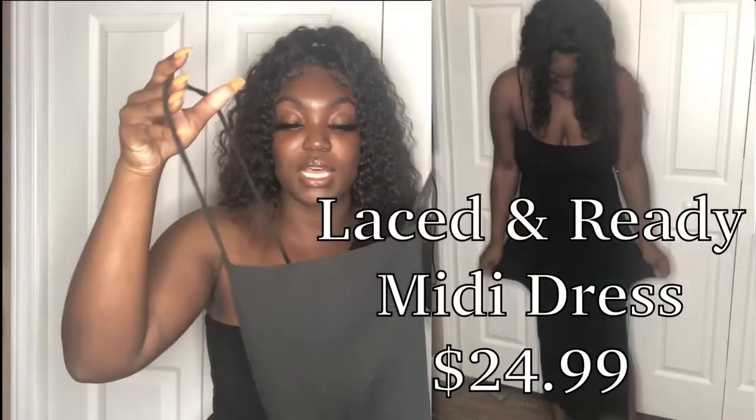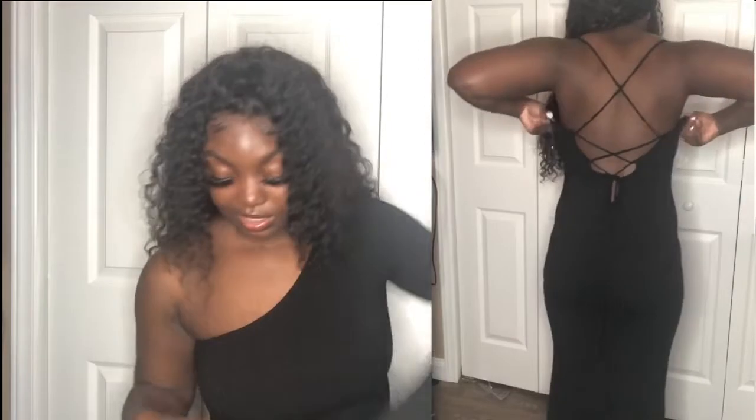Then I got the Lace and Ready Midi Dress. It's hard to explain — simple in the front with skinny straps and a square neckline, but the back has all this crisscross detailing that really spices it up. It also has a split to make it look a little spicy. One tip: you'll need someone to help tie the back correctly, because I couldn't get the tension right by myself.